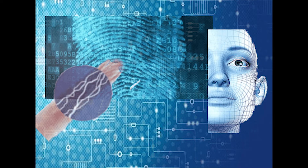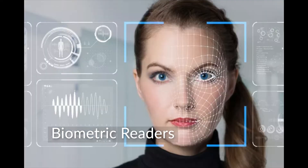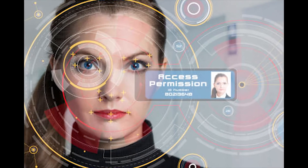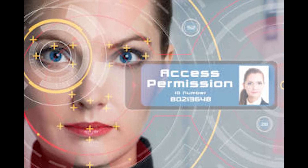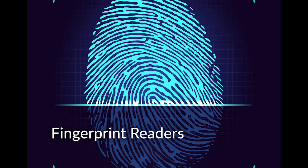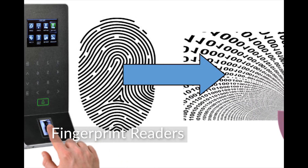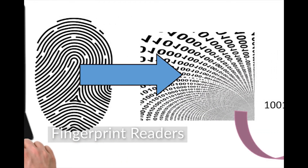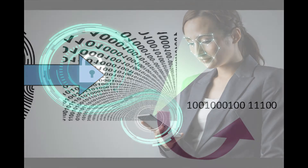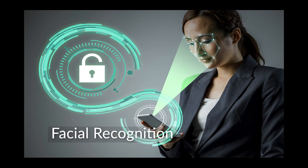The best type of door control reader uses biometrics such as fingerprint or facial recognition. This is a much more secure method of granting entry since it identifies the person rather than the credential that they carry. The latest fingerprint reader converts the image of the fingerprint to a code that is stored in the reader or in a computer. Since it is coded information, it's safe from hacking.